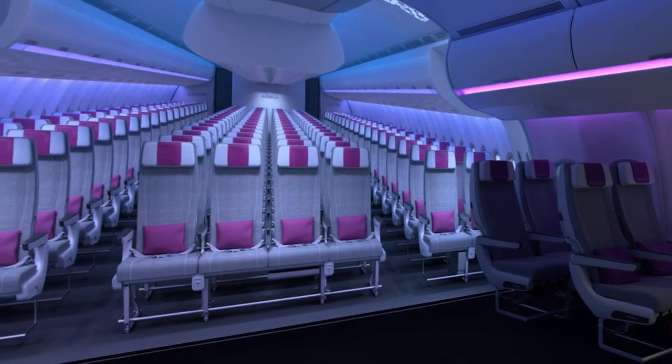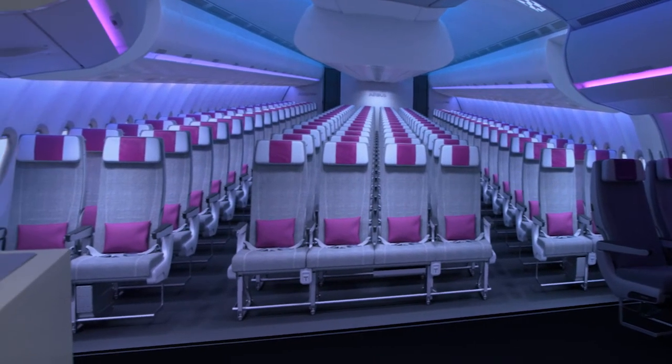I'm here with Ingo Bugetser, who is the Vice President of Cabin Marketing for Airbus, and we are hanging out in the A330 Airspace cabin mock-up. Ingo, why don't you tell me a little bit about what's going on with the Airspace program on the A380 and the single-aisle Airspace program, and how you're getting ready to start rolling these out into service?